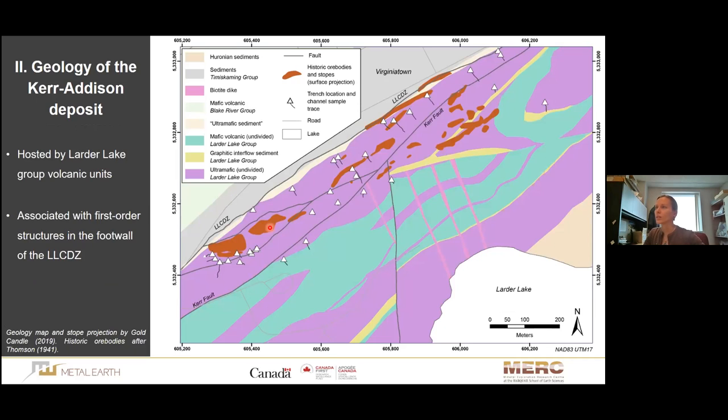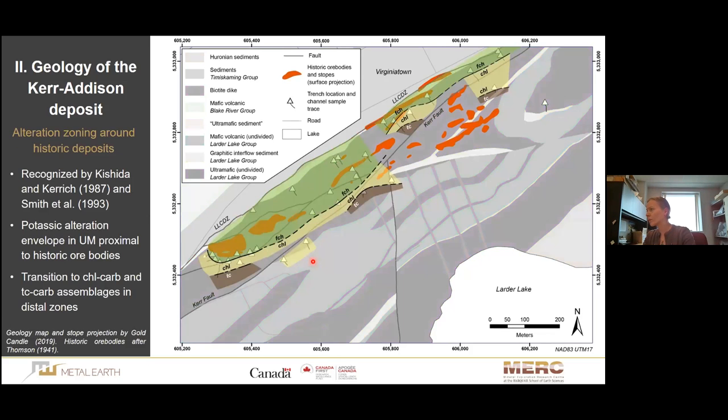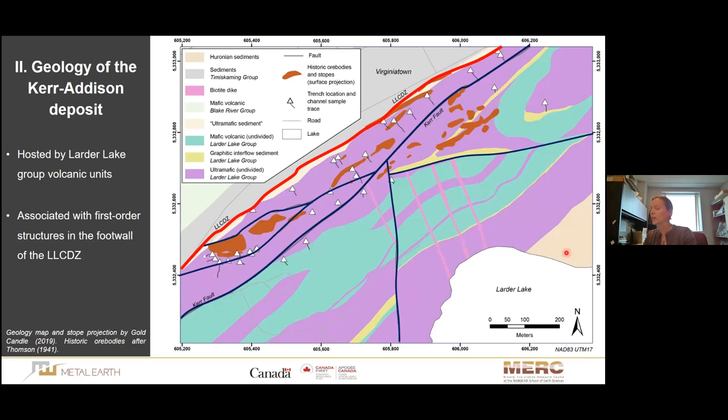The geology of the Kerr-Edison deposit is quite simple. The deposit is hosted by Larder Lake volcanic units, mainly ultramafic and mafic volcanic units, and lies in the footwall of the Larder Lake Cadillac Deformation Zone — everything is south of it. The whole Kerr-Edison area is essentially the damage zone of that structure. North of the structure we have Temiskaming and Blake River formations, but they are not mineralized. We also have younger faults cutting the volcanic packages at Kerr, the most important being the Kerr fault. The Archean packages are covered by Huronian sediments in the south.